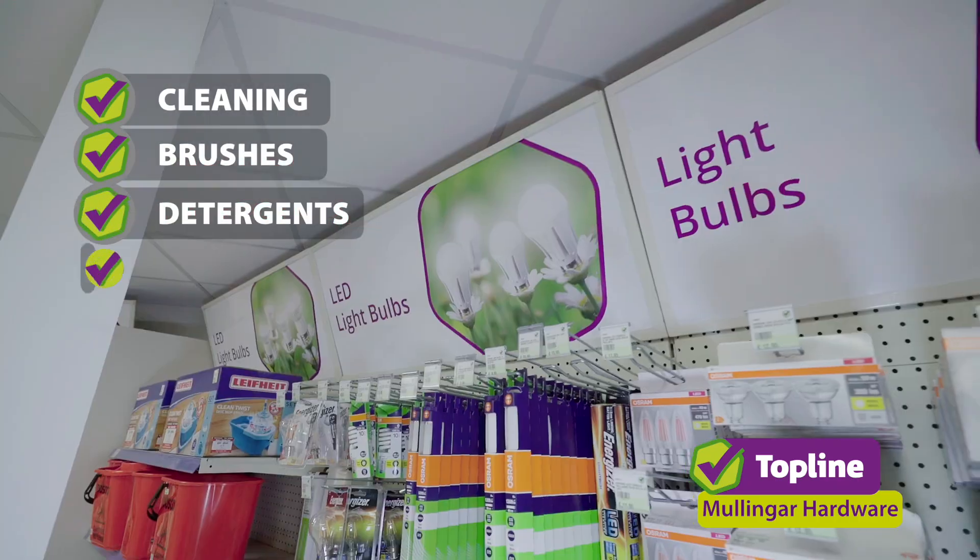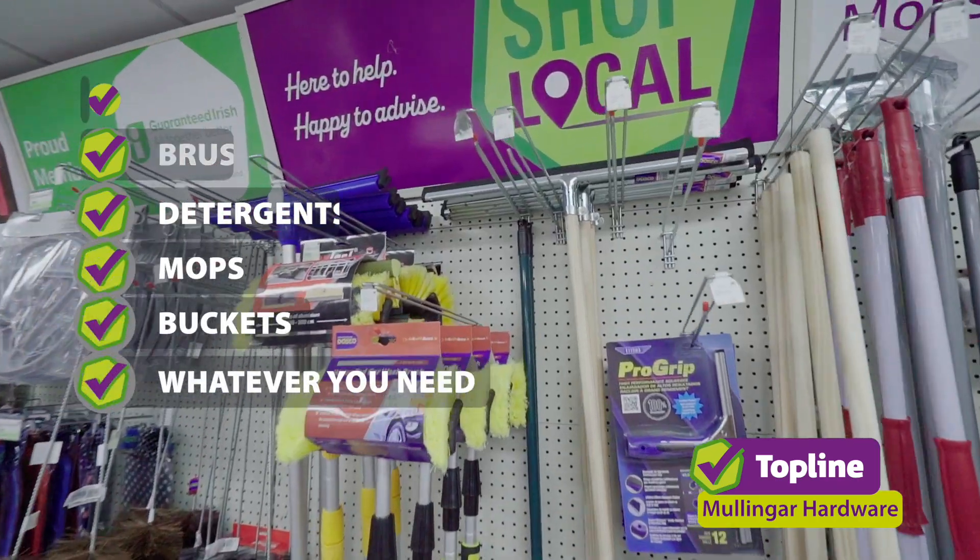Cleaning, brushes, detergents, mops, buckets — whatever you need, it's all here for you here in the household department.